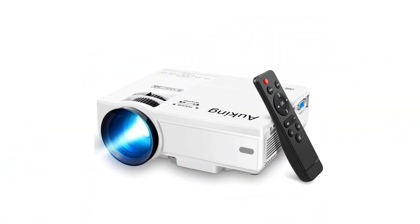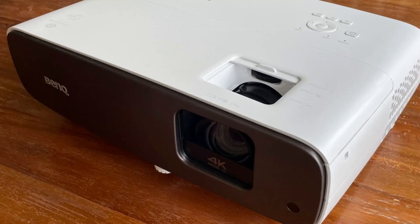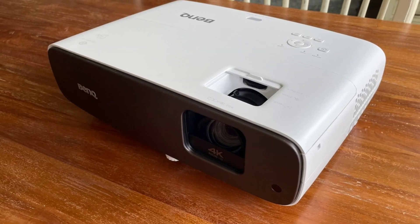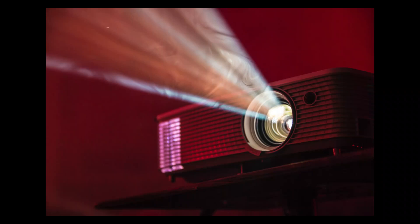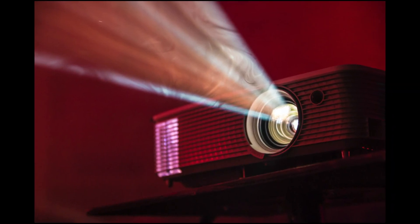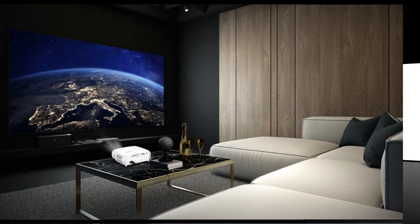Welcome to our channel where we explore the world of home entertainment and technology. Today we're diving into the top five best projectors that promise to transform your viewing experience. From stunning 4K visuals to immersive audio, these projectors are sure to elevate your home theater setup to new heights. Join us as we discover the ultimate in cinematic innovation.